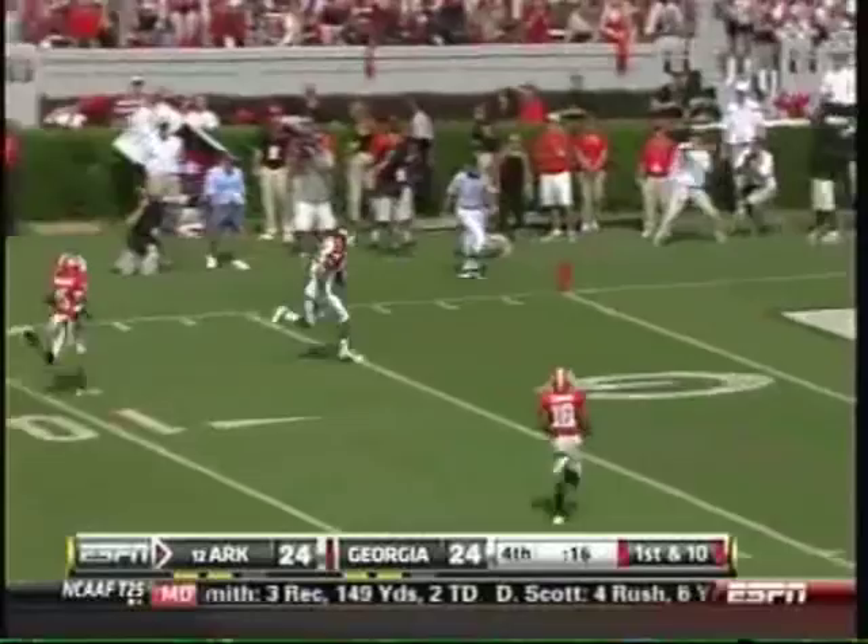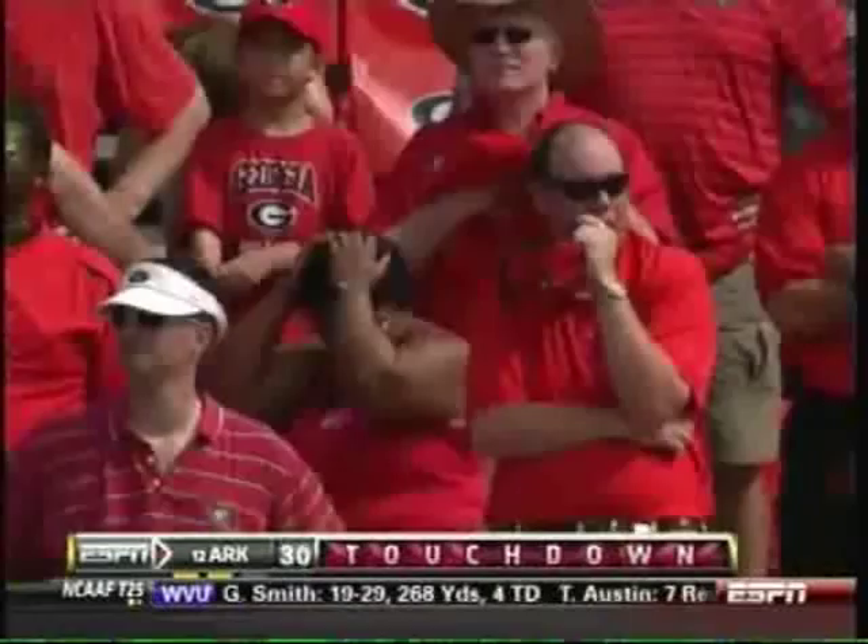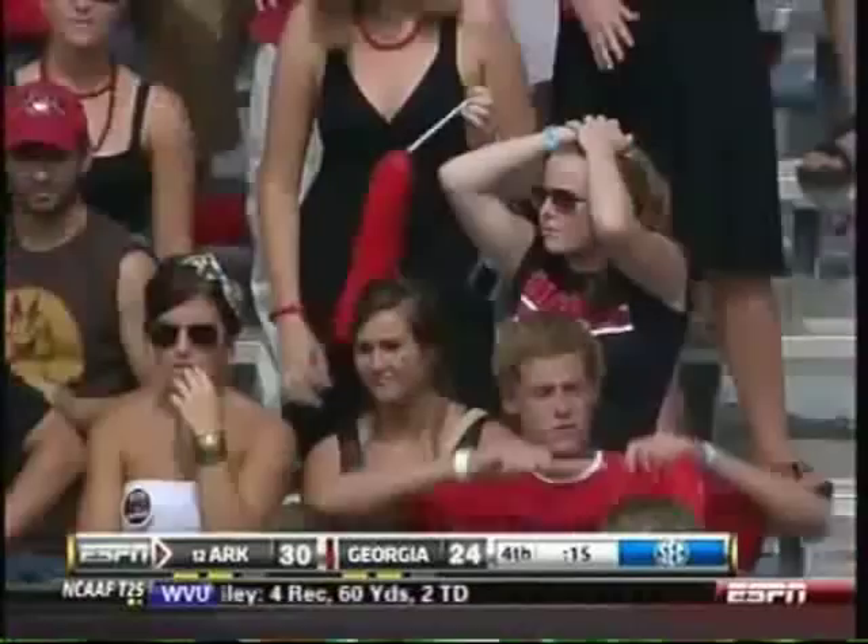Mallett has a wide open man. It's Childs — he's loose. He scores. Childs — touchdown. Arkansas leads.